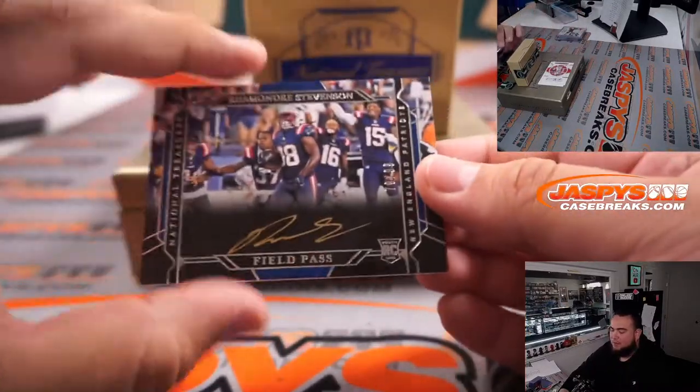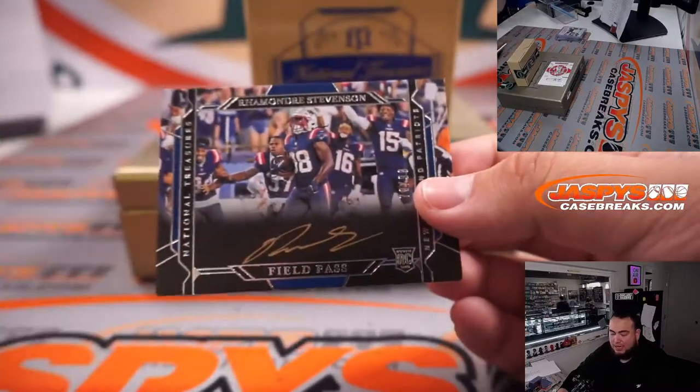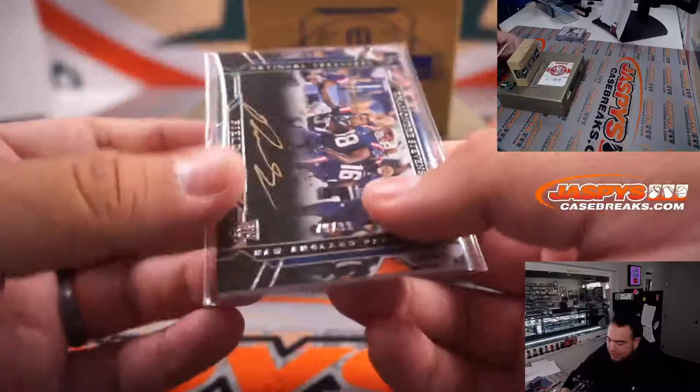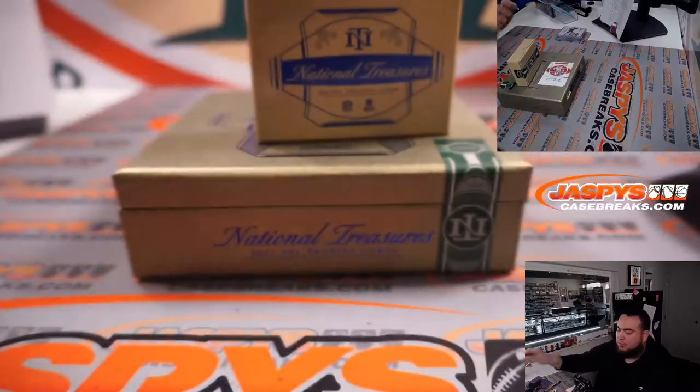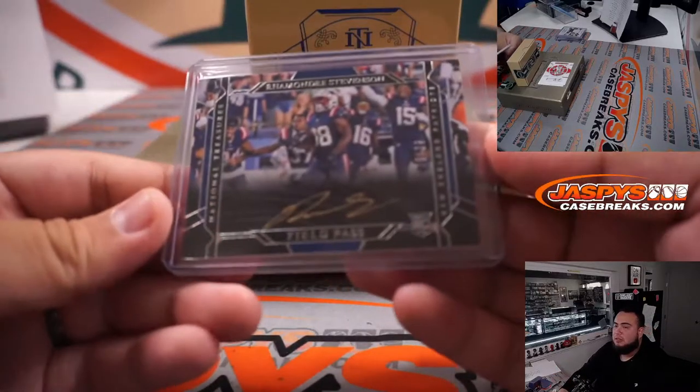We have a field pass — that is Ramondre Stevenson, seventy-nine out of ninety-nine. I believe that's another one for spot nine and Gary — not a Mac Jones, but Ramondre Stevenson. These field pass cards of course are really nice looking cards.